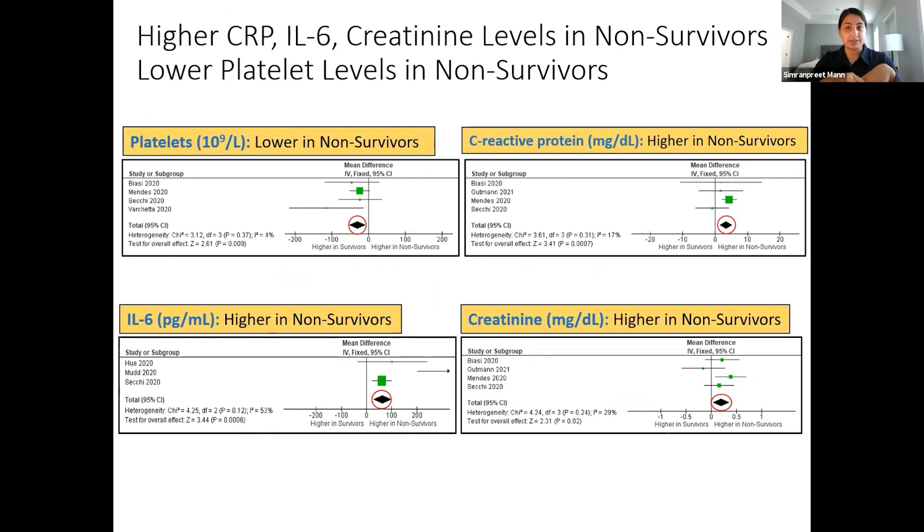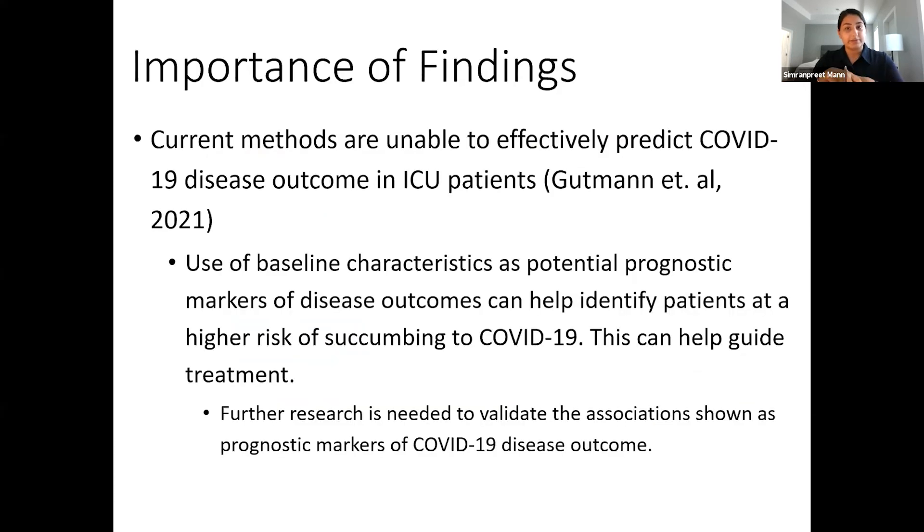These are the four plots for baseline characteristics that were significantly different between survivors and non-survivors. The diamond at the bottom of each plot indicates the overall change in that characteristic. The plot on the top left shows that platelet levels were significantly lower in COVID-19 non-survivors, whereas the other three plots show that C-reactive protein, IL-6, and creatinine levels were all higher in non-survivors. We believe these associations have the potential to indicate which patients are at higher risk of mortality to guide future treatment, but further research is needed to validate these as potential prognostic markers. Thank you.